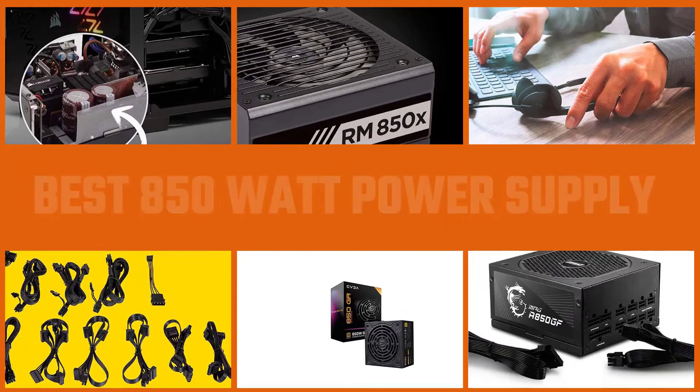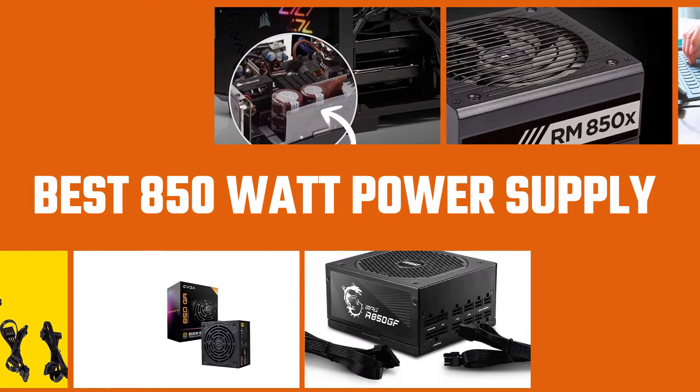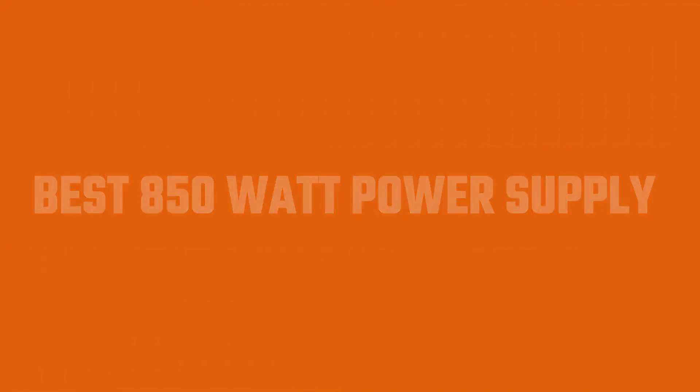A good quality PSU reduces your bills by minimizing power loss due to heat production. But picking the right 850W power supply could be confusing as the market is full of different options. If you are looking for quick information about the best 850 watt power supply, this video can help you greatly.